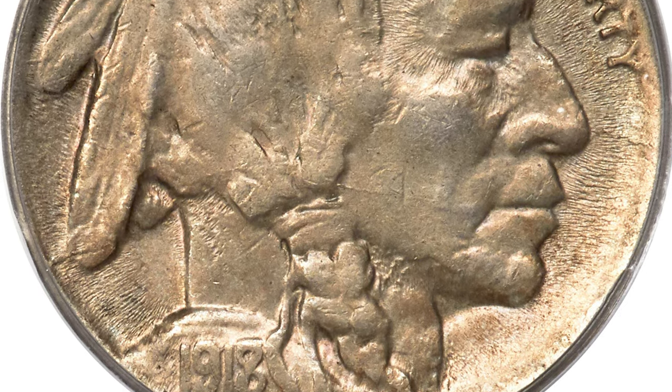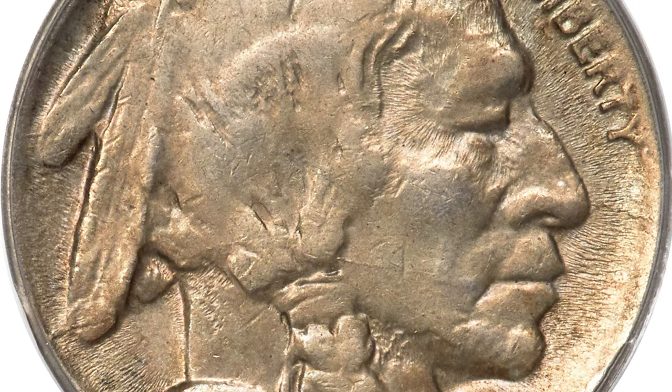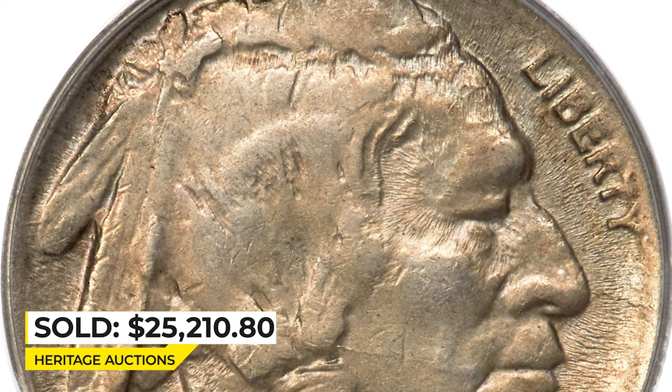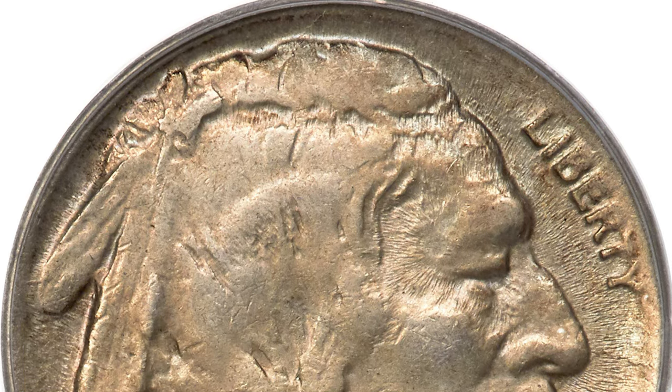This example displays pleasing light gold color over lustrous surfaces. Some weakness is visible on both sides, especially at the top of the Indian's head and on the higher points of the bison. Sold on February 9, 2023 for $25,210.80 at Heritage Auctions.